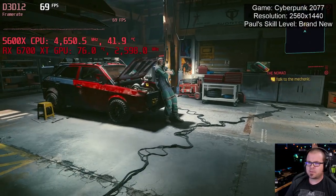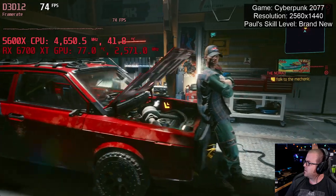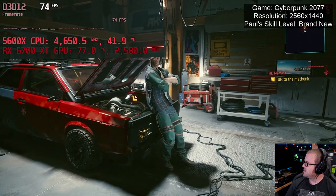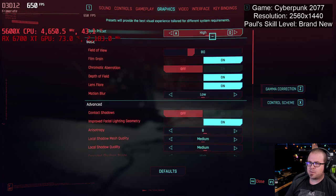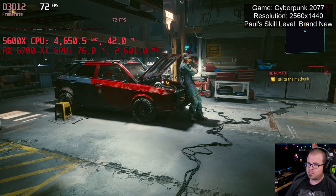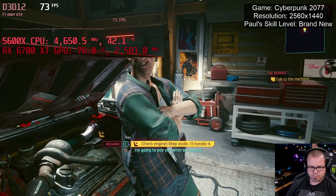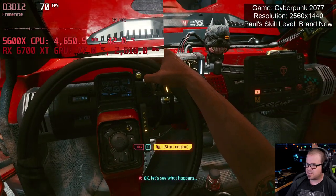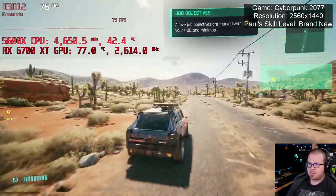So here we are with the first game, Cyberpunk 2077. I've attempted to show the game, the resolution, and my skill level in the top right corner. Also on screen is the frame rate in the top left with a little bar chart, plus frequency and temperature stats for both the CPU and GPU. All games today will be at 2560x1440, and for Cyberpunk we're going with the high presets. I'll play each game for about 10 minutes to get an idea of the frame rate. I have pretty much zero experience playing Cyberpunk — I'm a nomad. We're currently getting around 70 frames per second, getting a little bit above that from time to time.